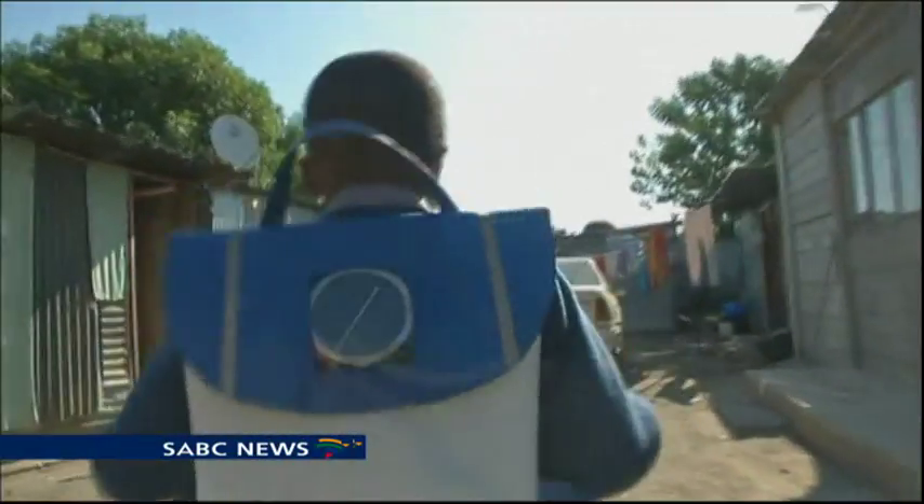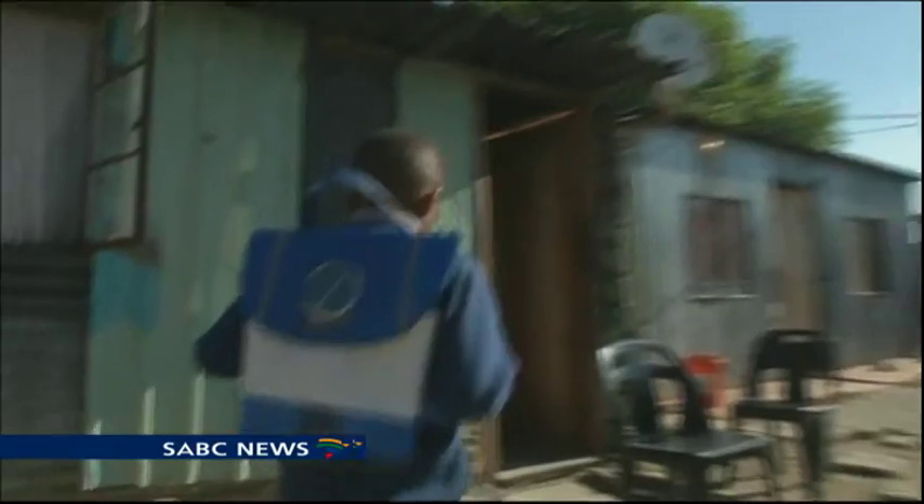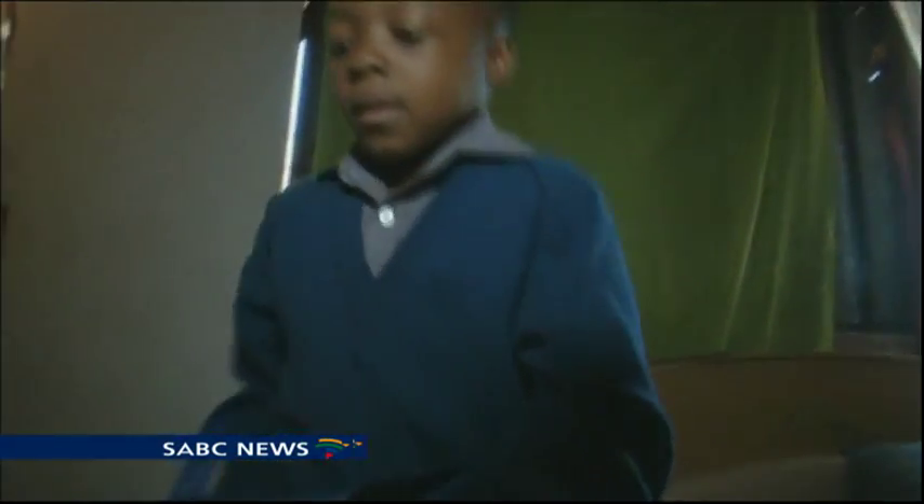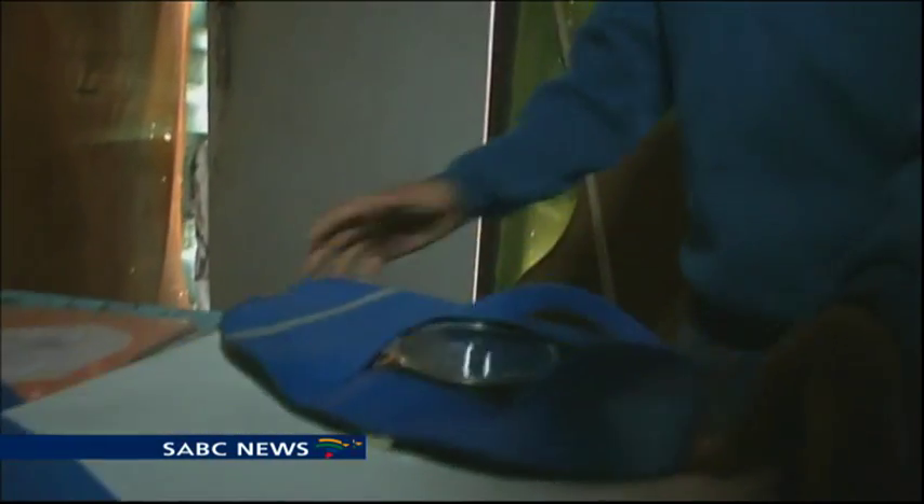But now, an innovative new solar-powered school bag is helping pupils like him. Known as repurposed school bags, they have built-in solar technology that charges during the day while the pupil walks to school.